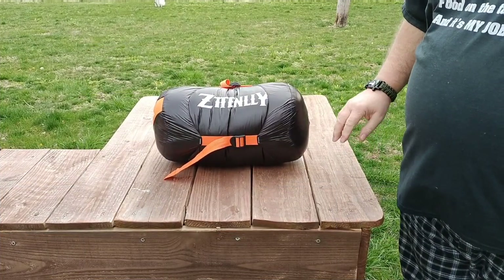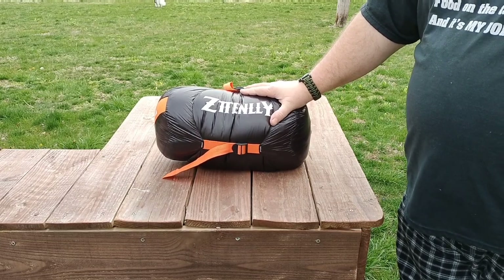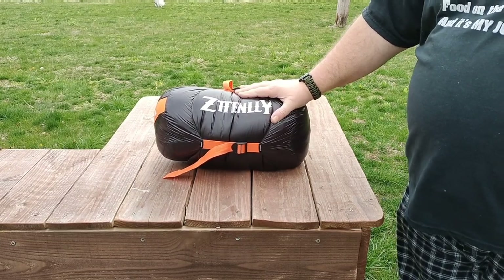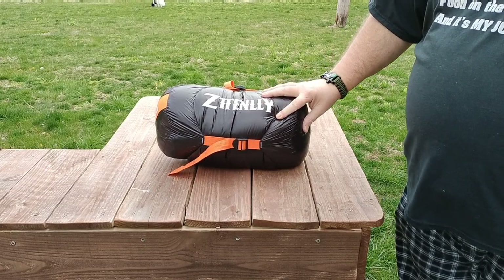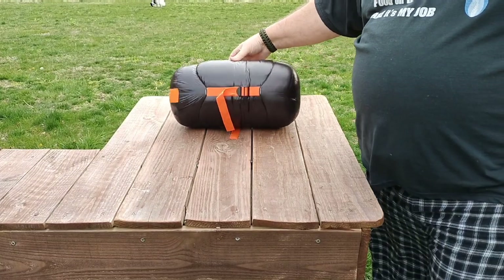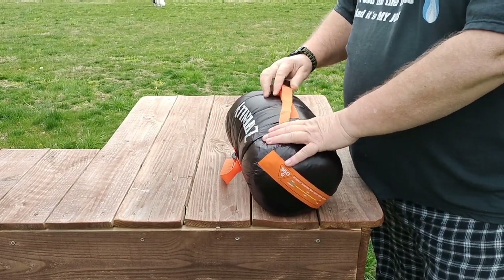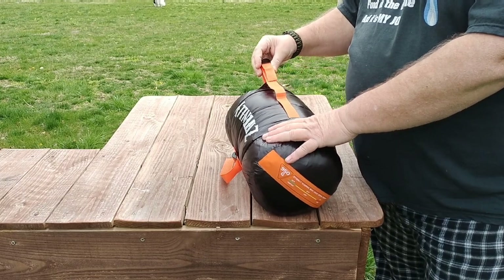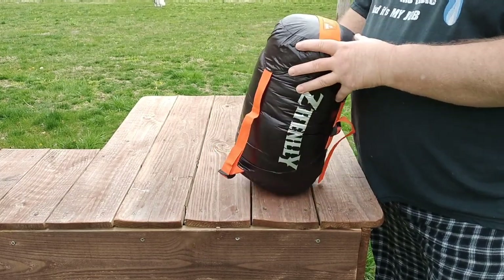Hey folks, Rob here. What we have out here on the old bench today is a sleeping bag. This is Macy's — I picked this up for her. This is a ZT Tenley sleeping bag and it's a down sleeping bag, so we're gonna take a look at it here real quick. This one is rated...